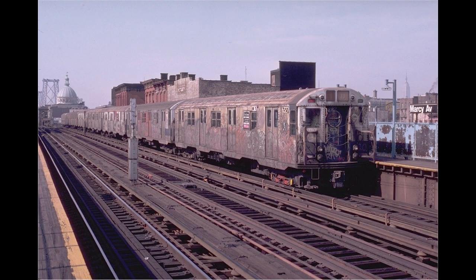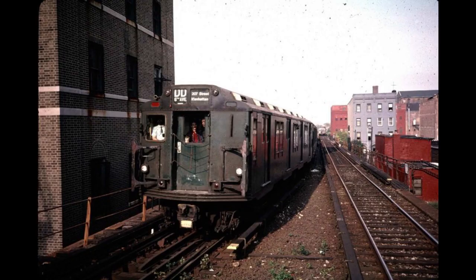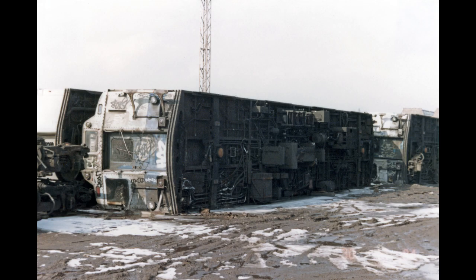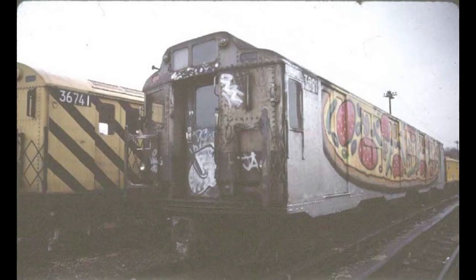They had outlived the R16s and the non-rebuilt R27s and R30s. An eight-car excursion sponsored by the Electric Railroaders Association operated on October 29, 1989 on many B Division lines, including the 63rd Street line, which had just opened that morning. Over the next year or so, the cars were shipped via the South Brooklyn Railway to New Jersey to be scrapped. The last scrapped car finally left in 1993.